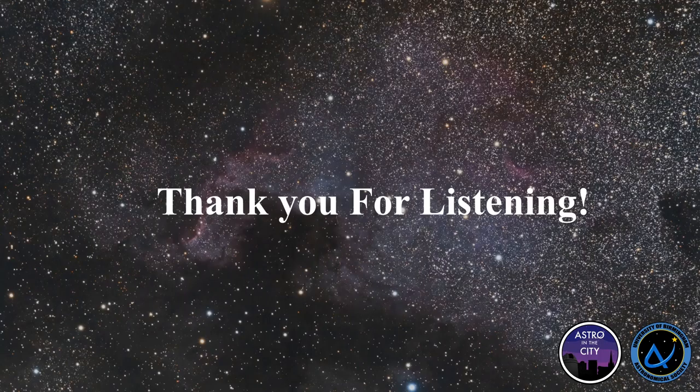Thank you very much for listening. Hope you have a great evening and enjoy the next talk.